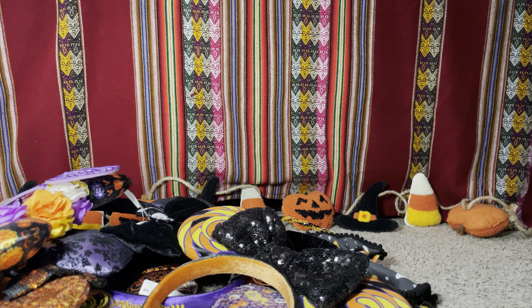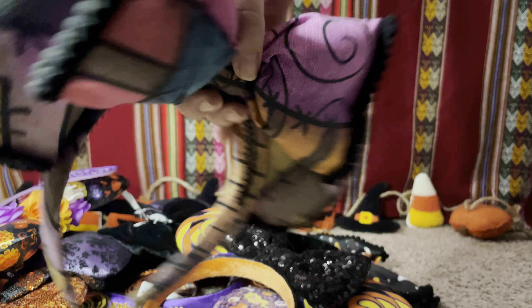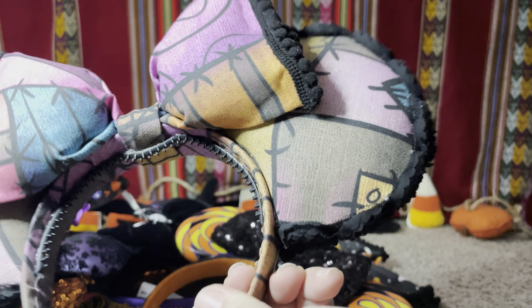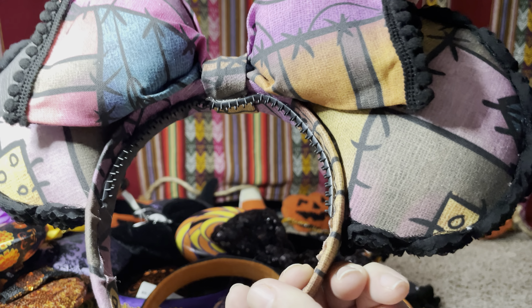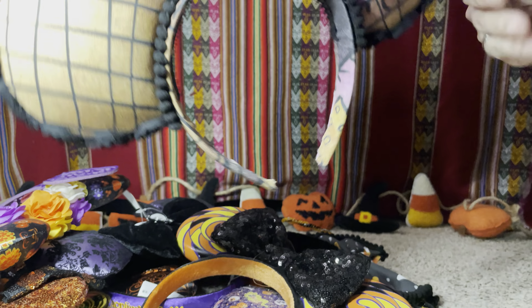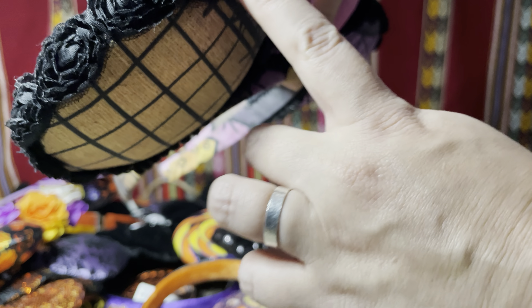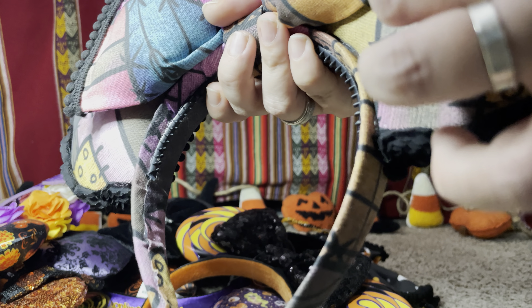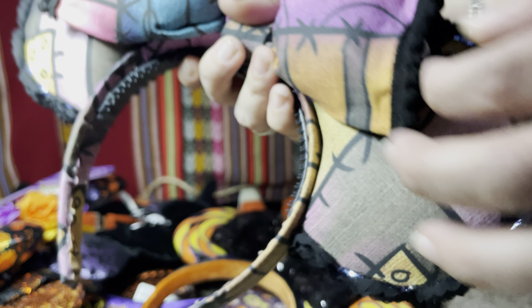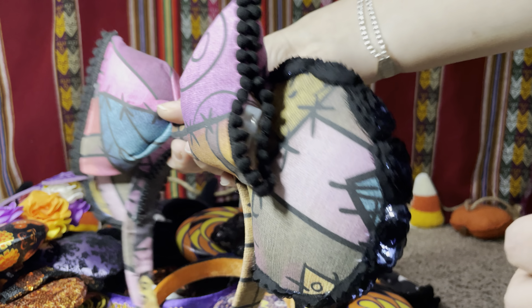Next is another pair of ears that I made — as you can see, they're a Sally pattern. The ears and the bow match Sally's clothes, super cute, and the same in the back. Around the edges there are black roses. These ones light up too, only a little bit, but they light up and I love them.